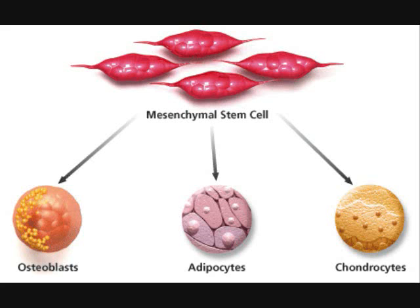Mesenchymal stem cells are multipotent stem cells that differentiate into a variety of cell types, including osteoblasts, chondrocytes, and adipocytes. They may also be referred to as multipotent stem cells or MSCs.